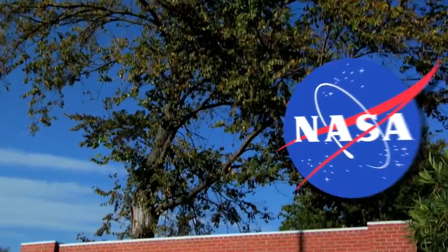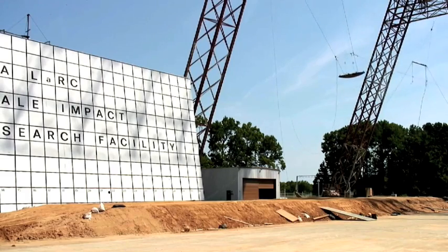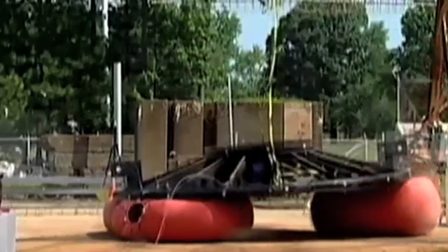Sir Isaac Newton taught us that what goes up must come down, and no one, not even NASA, can skirt the laws of gravity. But scientists and engineers are hard at work at NASA's Langley Research Center to ensure what comes down does so safely. We'll drop in to see how they do it, next on Real World.